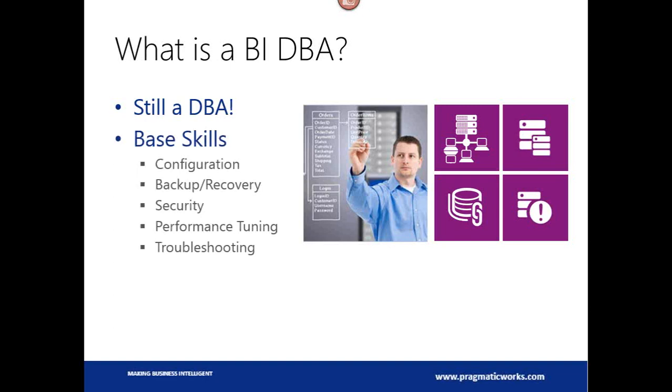The base skills still apply. Everything that you do today as a SQL Server DBA still applies. You're going to need to configure the solution. You need to know how to backup and recover said solutions, how to lock it down — learn the security aspects of it — performance tuning. If something's running slow, you need to know how to address that, and troubleshooting. Everything that we do on the database engine, we need to know for the BI side.